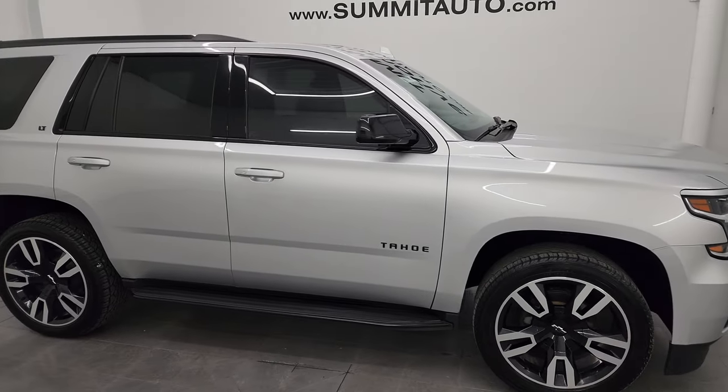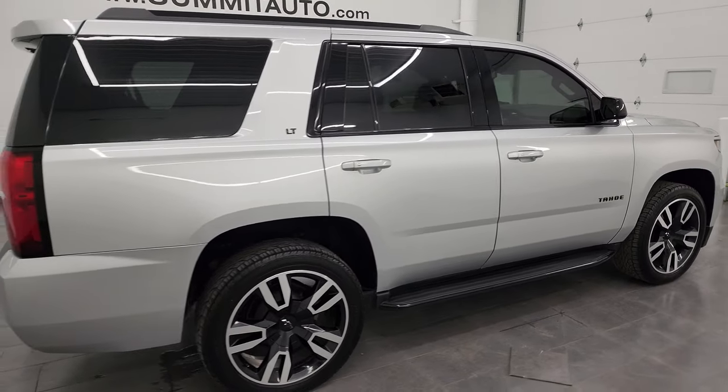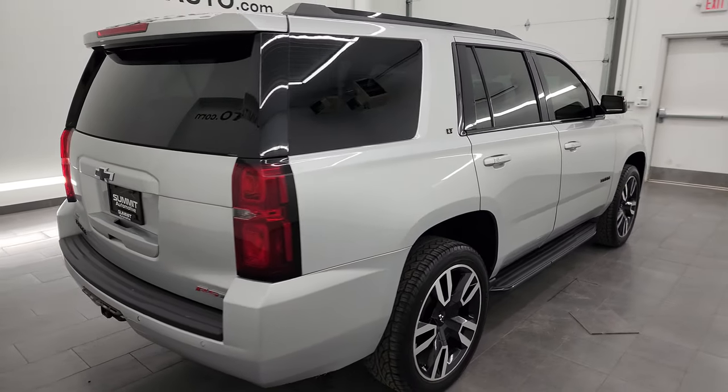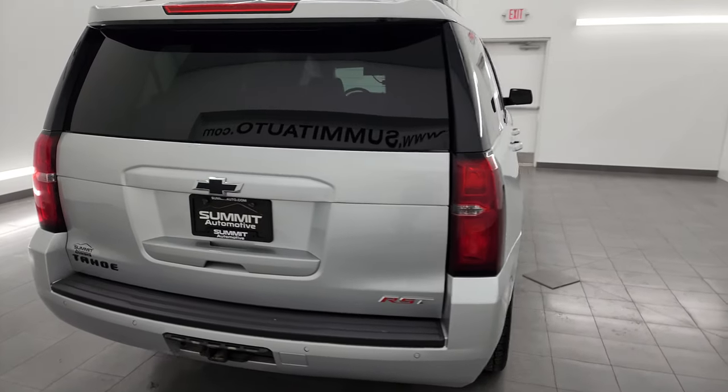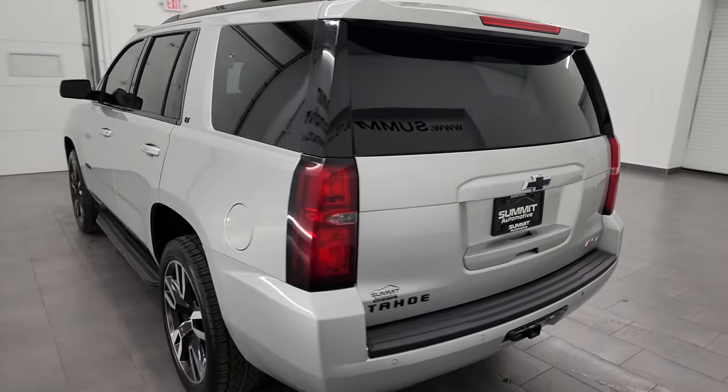Hey, this is Brett and this 2020 Chevrolet Tahoe 1LT RST is stock number 14231Z. I'm here at Summit Automotive in Fond du Lac, Wisconsin, your new and used SUV headquarters.